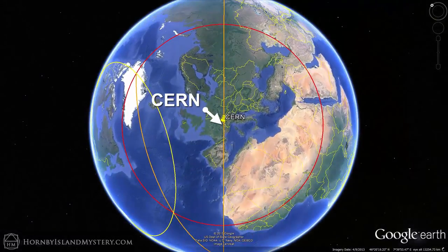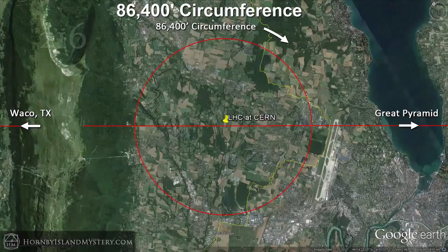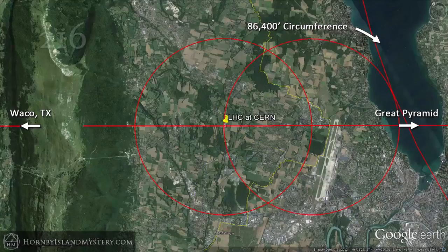Notice how it also passes very close to CERN. Taking a closer look at the Large Hadron Collider, we lay out a circle of 86,400-foot circumference centred on it, and see that it passes through all four collision points along the accelerator where the massive detectors are located. We define a Vesica Pisces by laying out the same sized circle passing through the centre of the LHC, aligned with our Great Pyramid to Waco, Texas line.